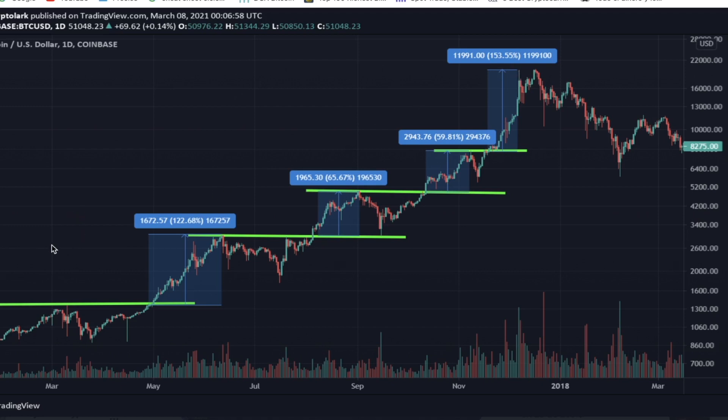In this current bull run, we have only broken all-time high twice so far. So how many times are we going to break all-time high and have a significant pump? Is it going to be two times or three times? Let me know your price predictions in the comment section — will it be $90,000 per Bitcoin or $150,000?